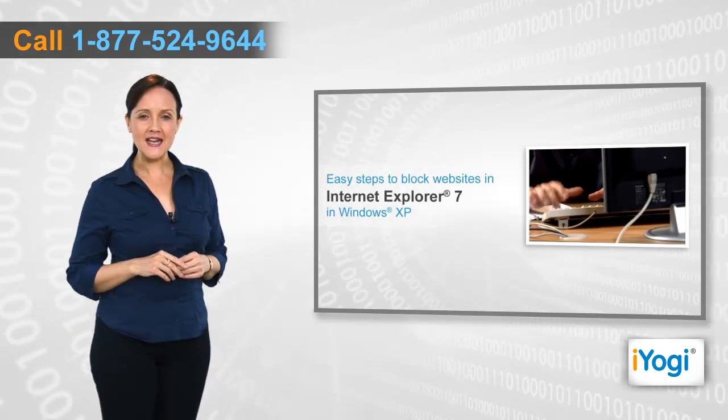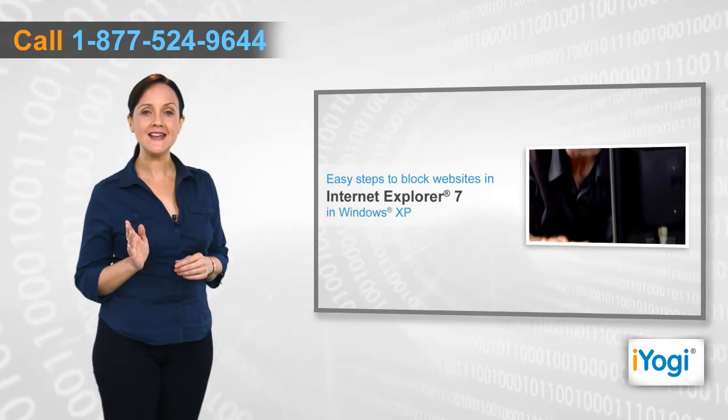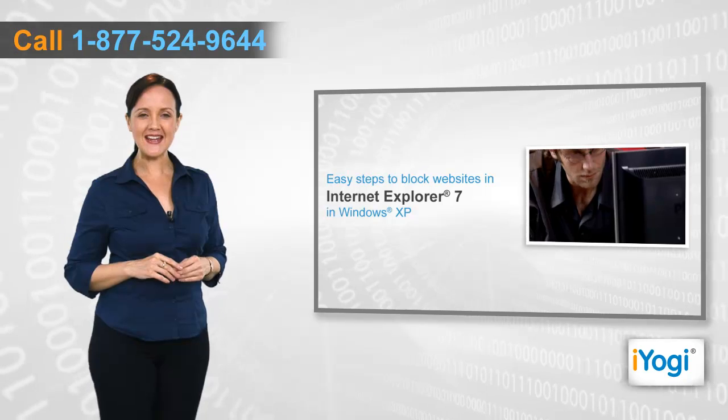If you want to block websites in Internet Explorer 7 on a Windows XP-based PC, then follow me through these quick and easy steps.